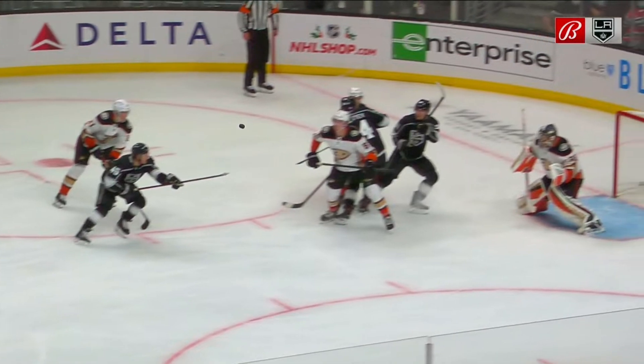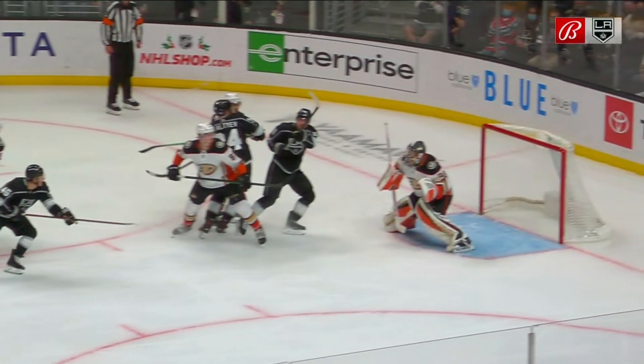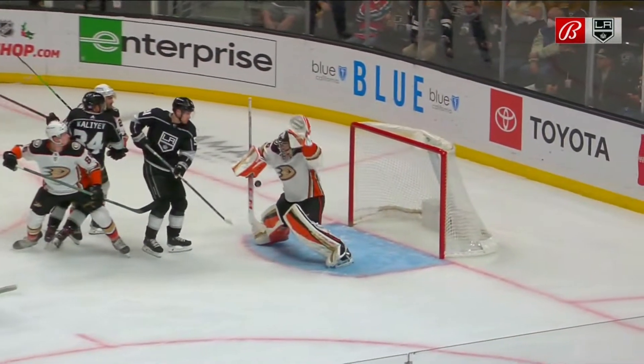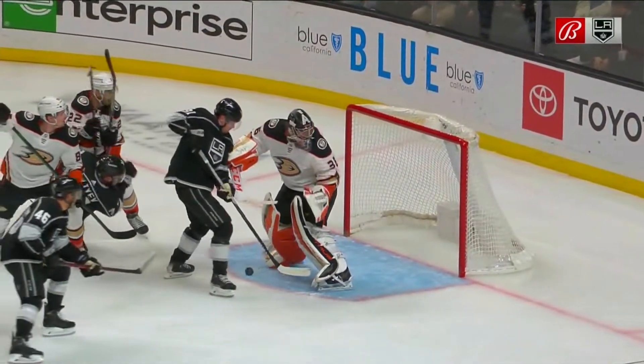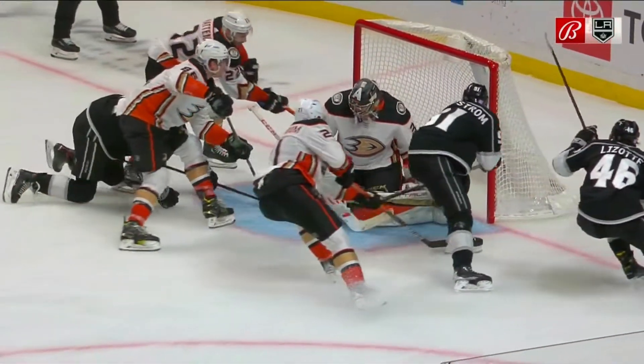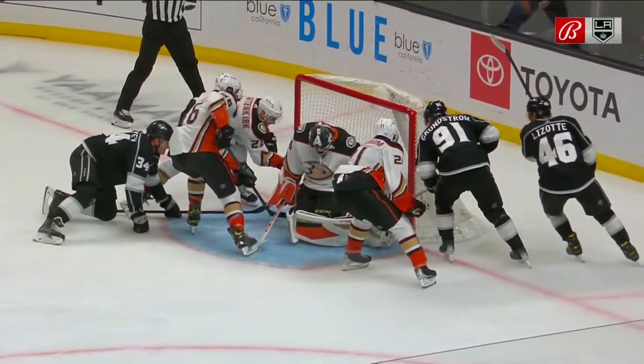Does an Anaheim player get a stick on it before it goes over? If it does, that's a whole different thing. This would be a high stick — no question, that would be a high stick. But then it hits the goaltender. If it goes directly off the goaltender and in... but then it goes off an Anaheim player in behind.